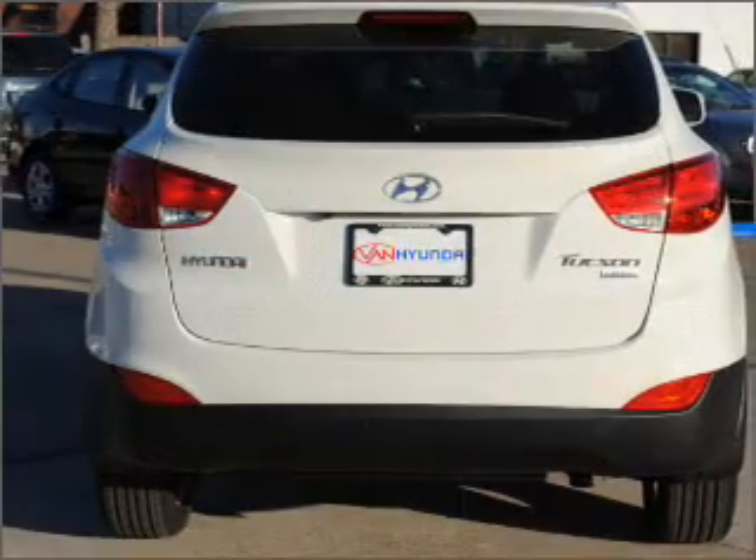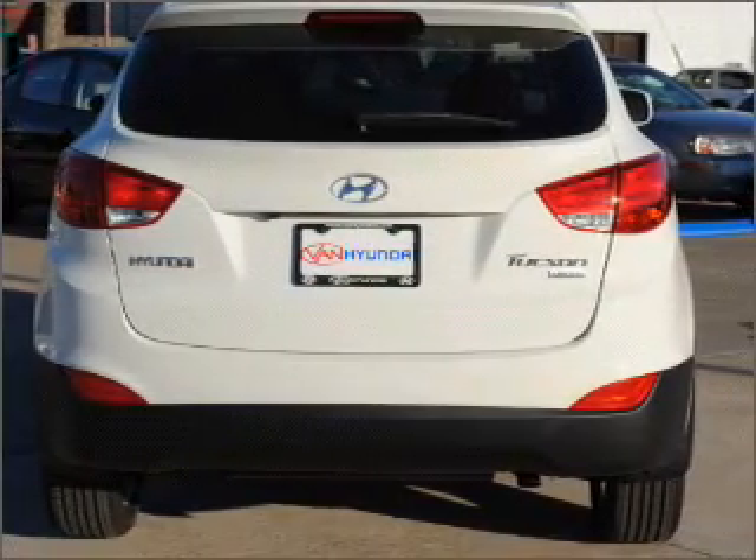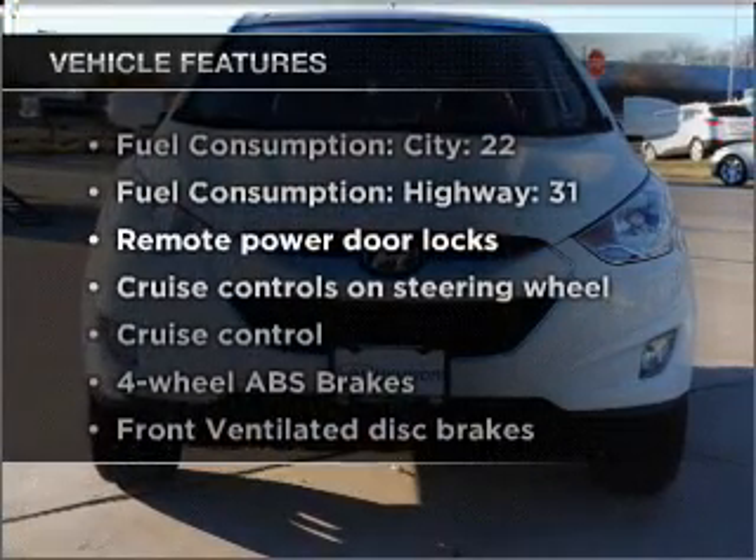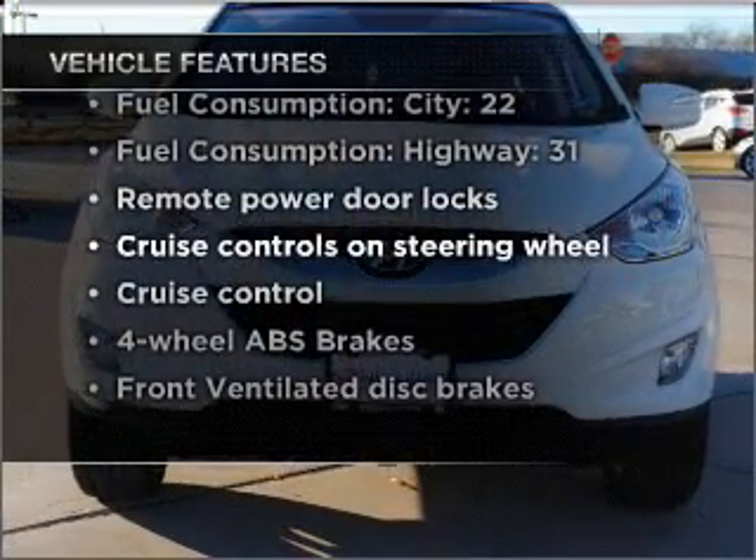Brake safely with the anti-lock braking system, and memory settings are one of many features. With these notable features, you won't want to miss out on the opportunity to own this amazing vehicle.